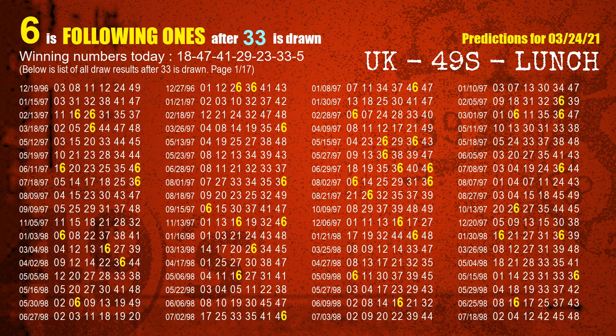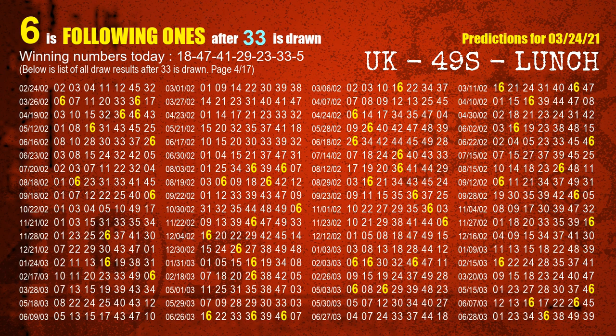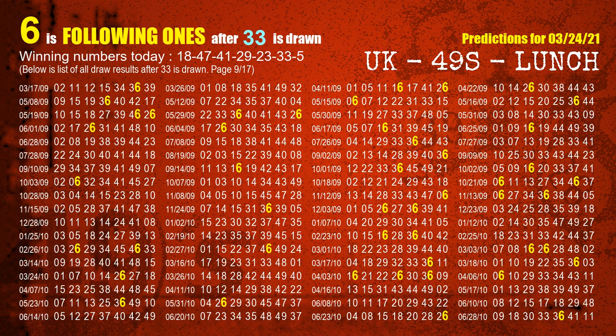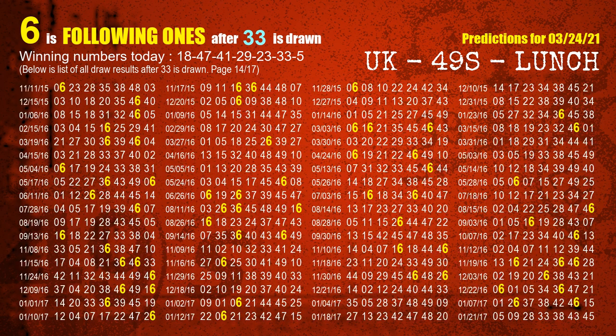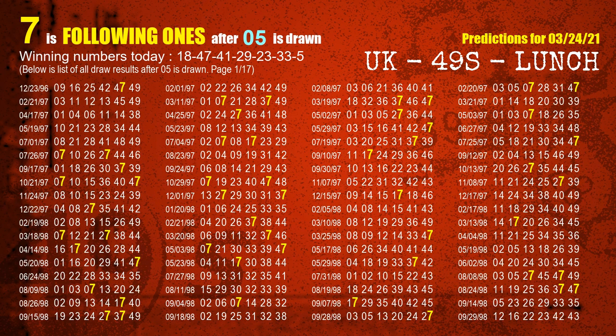The sixth winning number is 33. The most frequently following units digit is 6 when 33 is the winning number in the last draw. The booster winning number is 05. The most frequently following units digit is 7 when 05 is the winning number in the last draw.